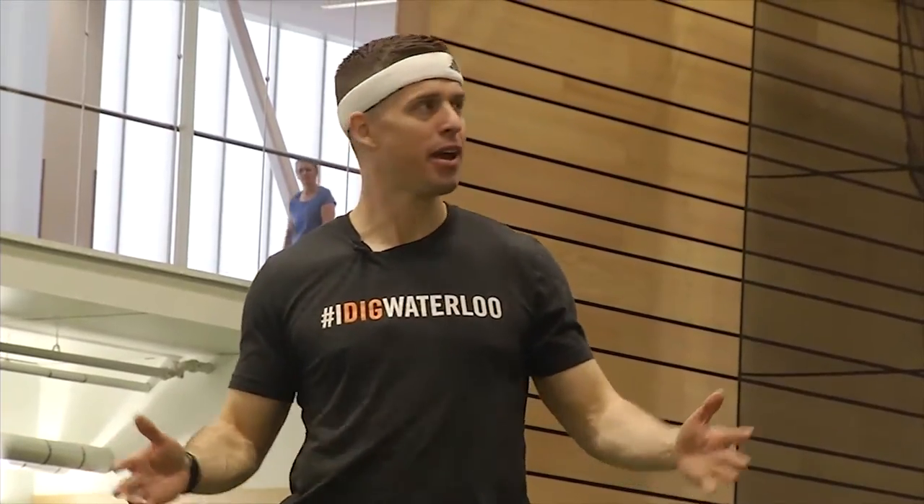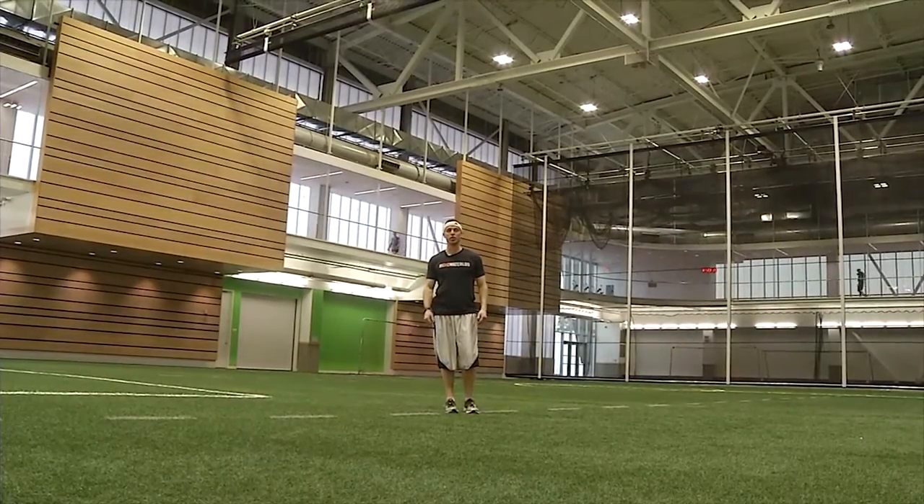The Cedar Valley Sportsplex offers workout facilities, gym space, there's a pool — and boom — a 30,000 square foot field house.